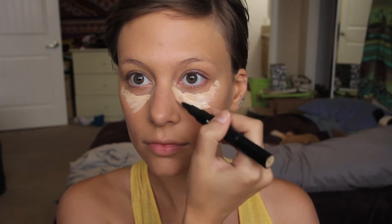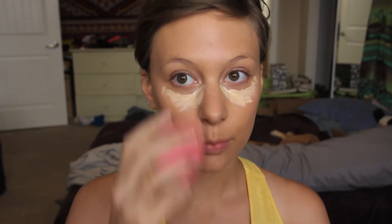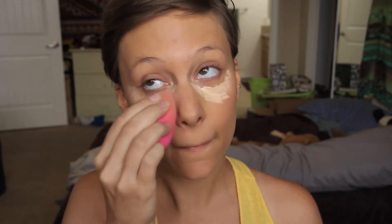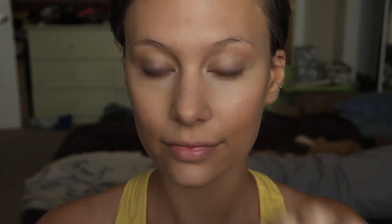Putting that underneath my eyes, making sure I get close to the bridge of my nose because that's where a lot of darkness is. Now I'm blending that out with my beauty blender, then applying the concealer down the center of my face, chin, underneath the nose, and down the center of the forehead — giving a nice brightness.